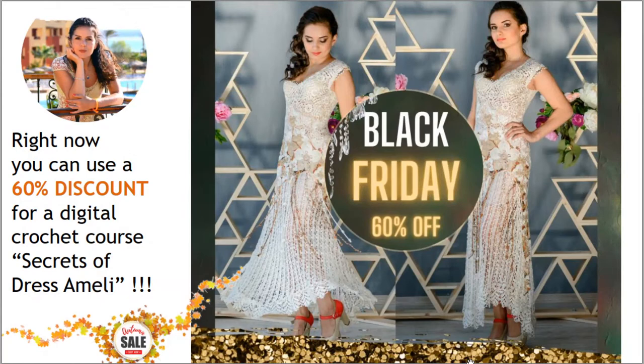The first offer for today is really special because this crochet course is my favorite. It's about a long evening dress Amelie, and right now you can use 60% discount for this digital crochet course. In total you will get 10 lessons in PDF format, also video tutorials. I will also make a digital pattern for you using your individual measurements, and you will get a standard basic pattern in medium size. All these materials will be sent to your email immediately after payment.